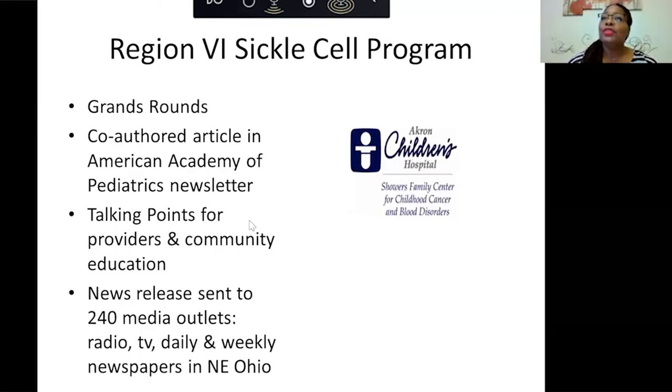When you have sickle cell trait, there are other related conditions to be aware of. If a person with sickle cell trait has a child with someone who has hemoglobin C trait, that child could have hemoglobin SC disease — a milder form of SS disease, but still disease. Also, if a person with sickle cell trait has a child with someone who has beta thalassemia trait, there is a 25% chance of the child having sickle beta thalassemia disease. So not only are we spreading the word about sickle cell trait, it's also those other combined traits that could create a problem.